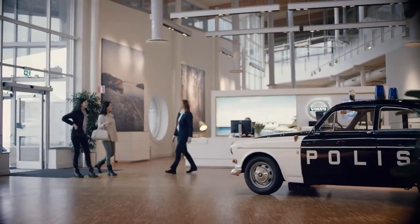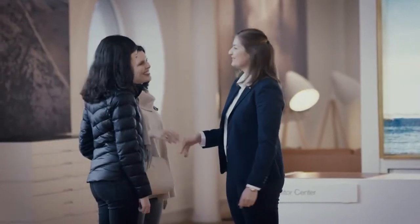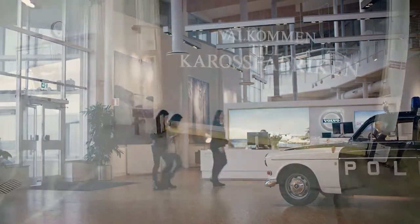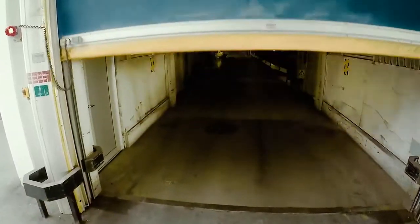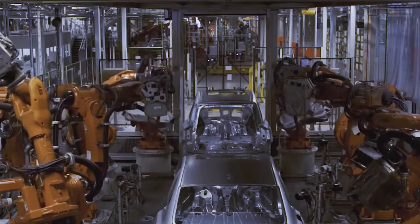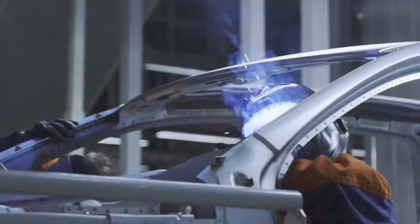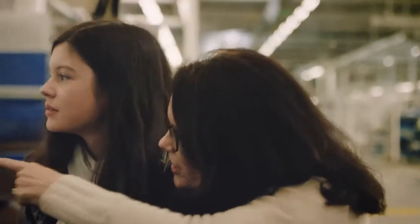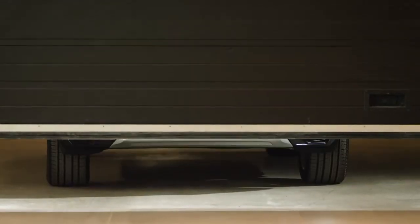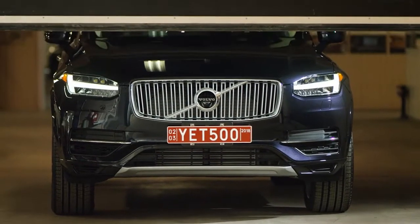We started at the Volvo factory. We were welcomed and shown around, and we saw and learned everything about how Volvos are made. It was amazing. And then, we saw ours.